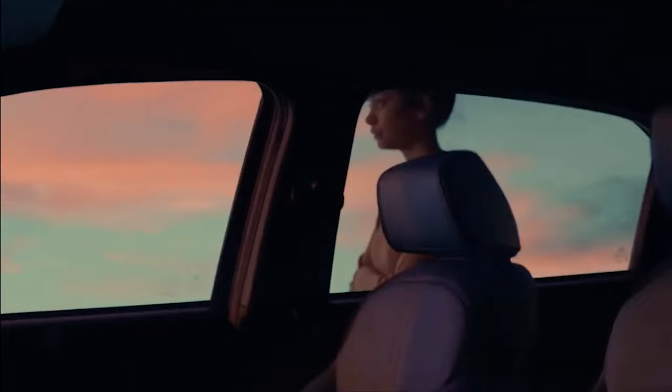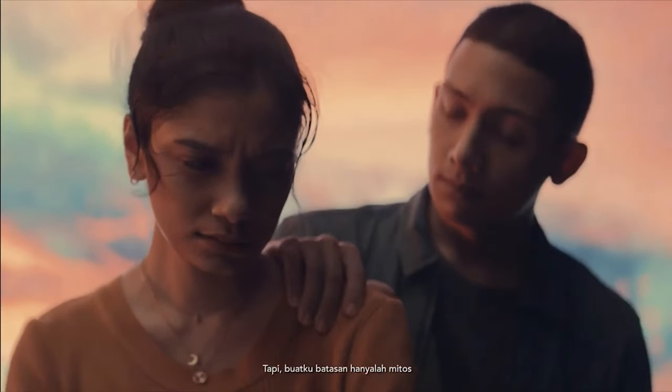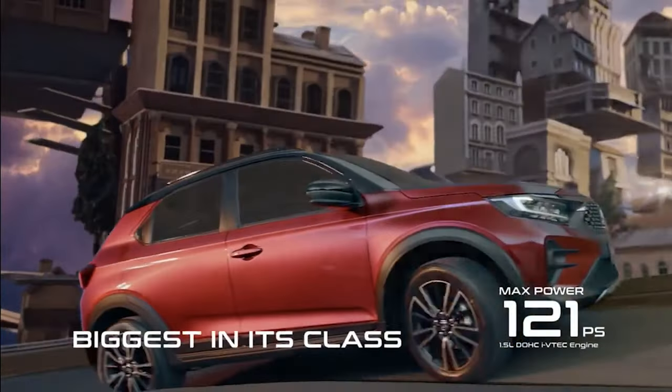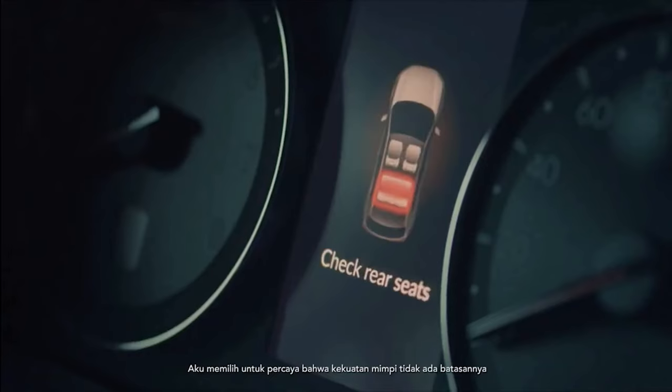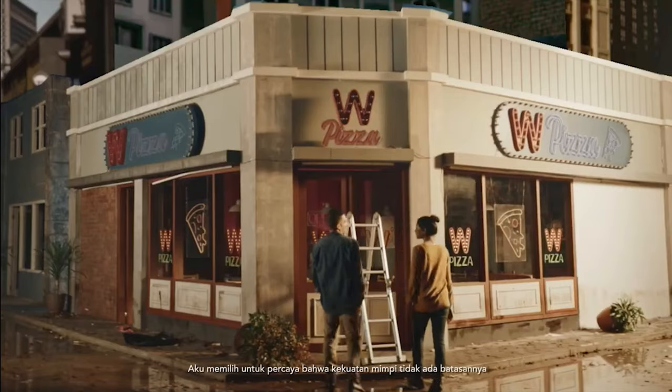Under the hood is a 1.5-litre naturally aspirated engine with 121 PS and 145Nm of torque. This DOHC i-VTEC Euro 4 unit is the trusty NA engine also found in the City and entry-level HR-V.